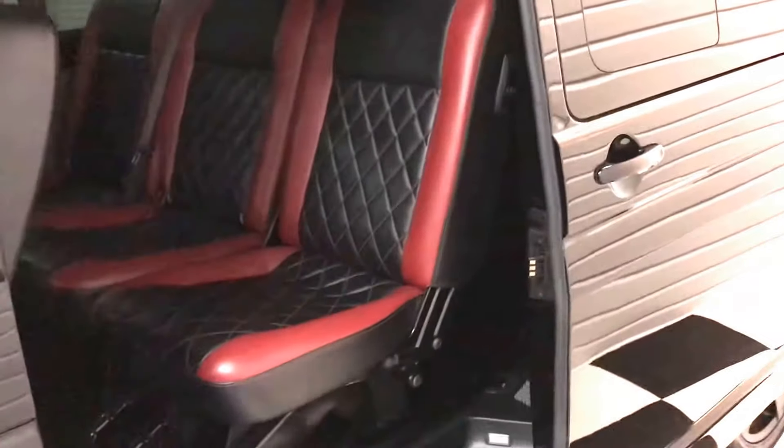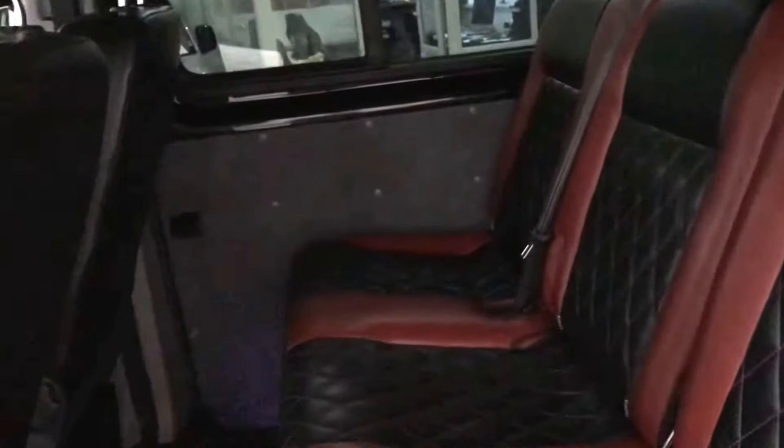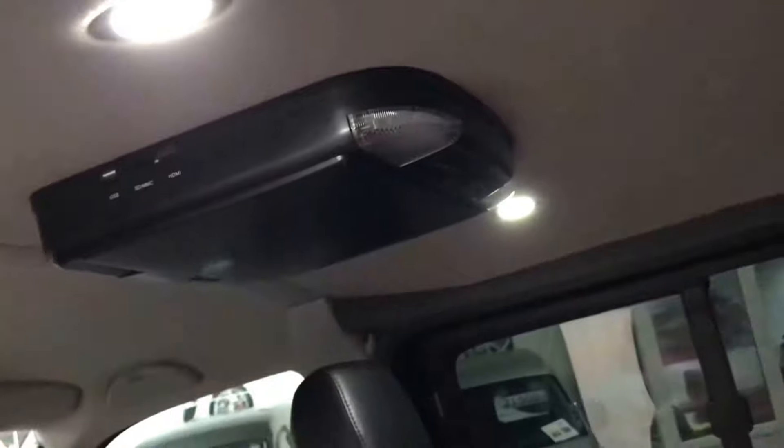Opening rear windows — you can just see there the electric doors setting up. We fully carpeted this one when we sold it last time. We also put roof LEDs in. It's got a rear DVD player as well.